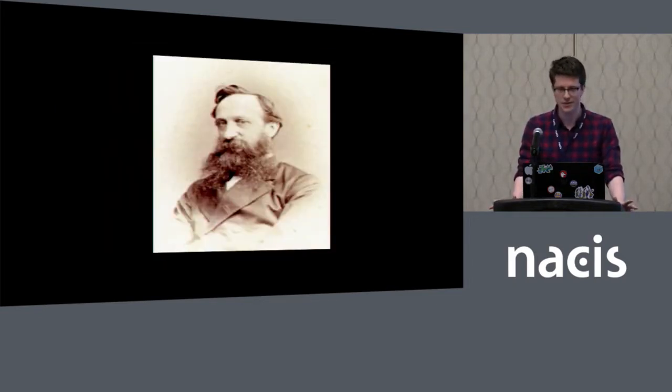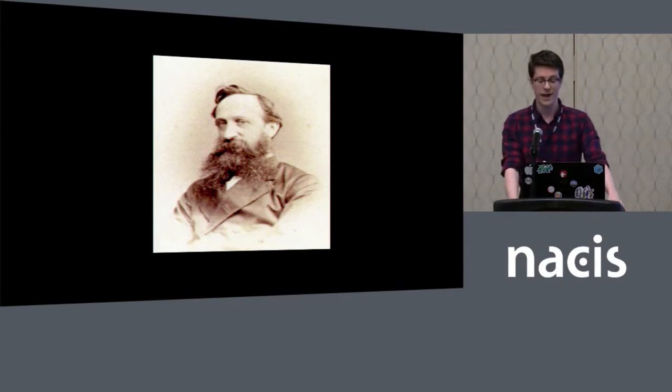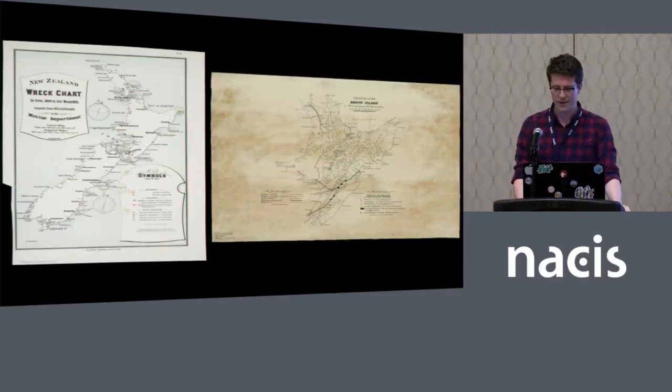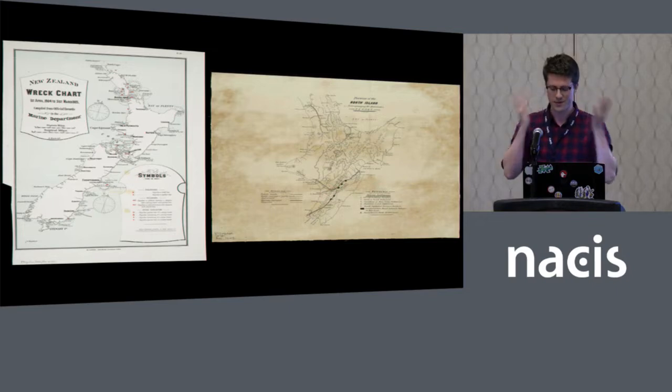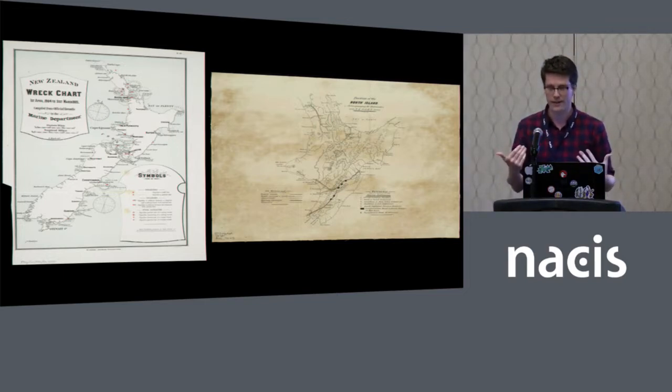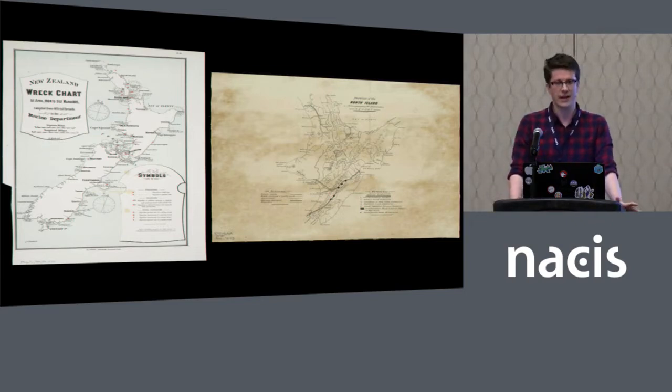After a few months of doing research off and on, I figured out that there are in fact two Augustus Kochs, both born around the same time, both active around the same time, both cartographers. One lived in New Zealand, the other one lived in Wisconsin. This is the New Zealand Augustus Koch. Once I figured out what was going on, I was able to distinguish between the two. He did a lot of maps in the service of colonial surveys of the North Island of New Zealand, but unfortunately I couldn't find any more maps of lighthouses specifically.